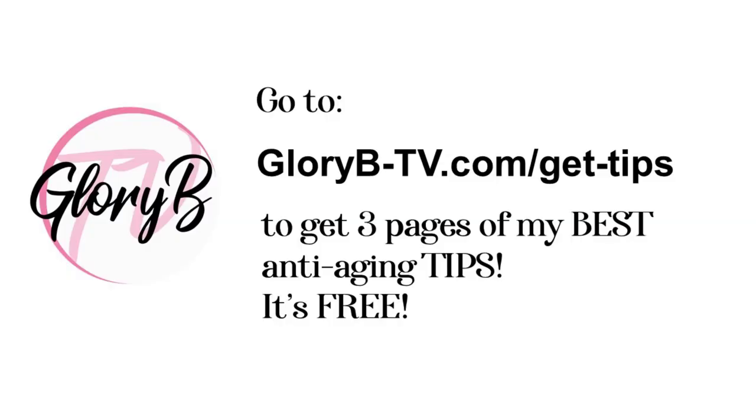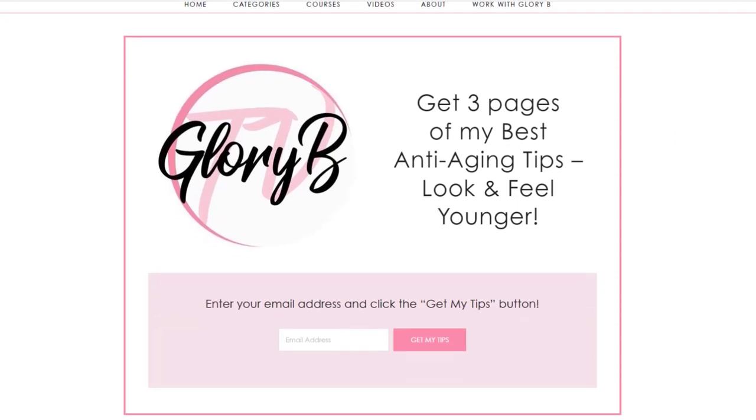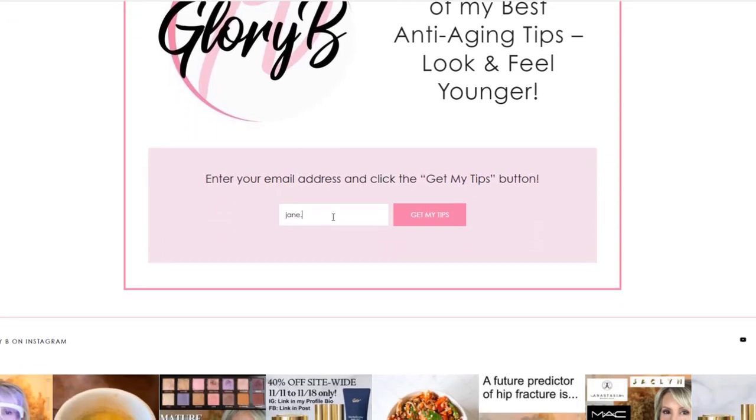I also have some other anti-aging tips for you. I have a free anti-aging tip sheet — it's actually three pages in a PDF and it's completely free. To get it, go to my website glorybee-tv.com/get-tips, type your email address, and click the pink 'Get My Tips' button. There are recipes on there that I think are wonderful for anti-aging — what you can eat and drink in the morning — as well as links to products and makeup I like.